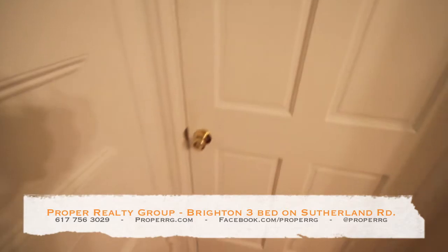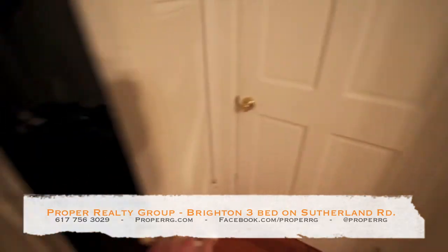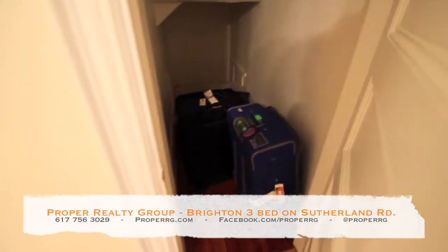This bedroom is locked. I'm just showing in the video that it's locked so they can figure out why we didn't go in that room.